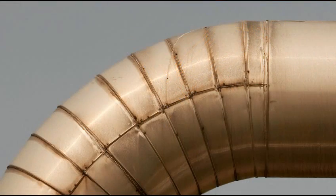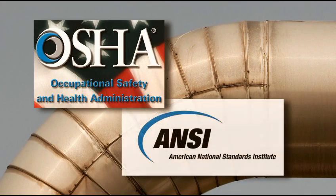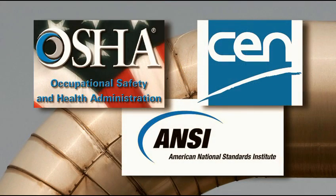In North America, guidance is provided by OSHA and ANSI, and in Europe, EN standards.